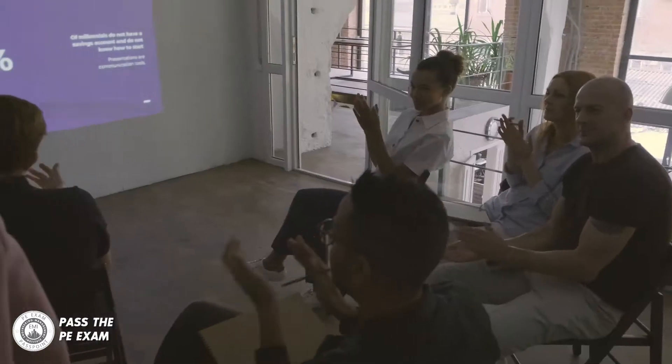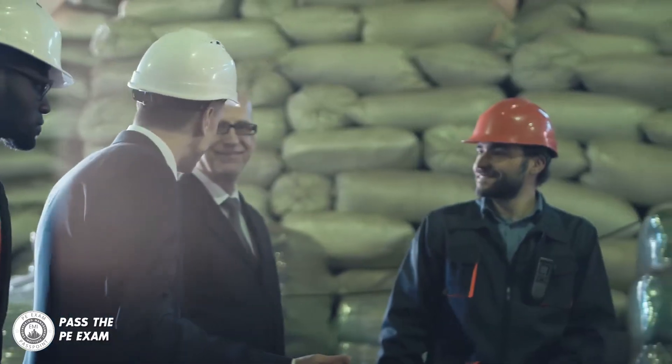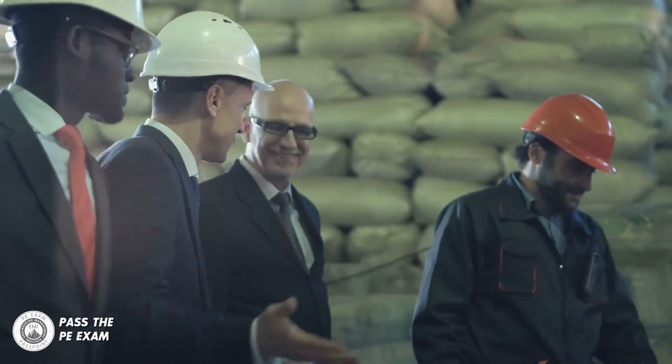The PE exam, or the Principles and Practice of Engineering exam, is the springboard for launching your engineering career. This is your future. Most successful engineers will tell you that getting their PE license was the biggest career growth driver that they've experienced. It was for me. Whether that's due to a promotion, a salary increase, or just more exciting projects, you want to get your PE license.